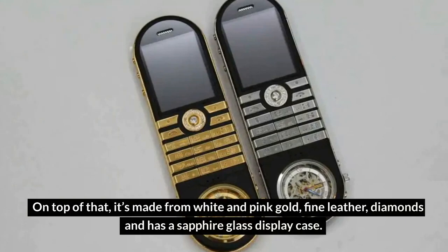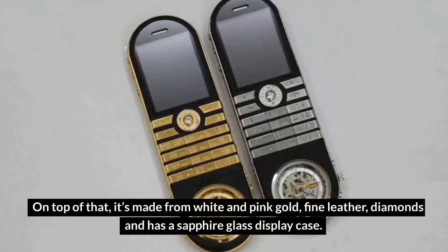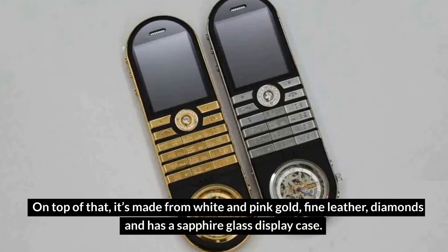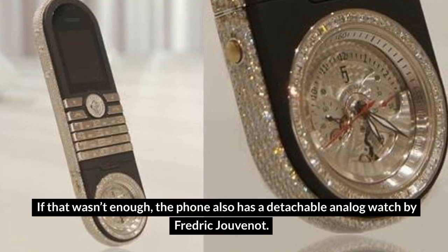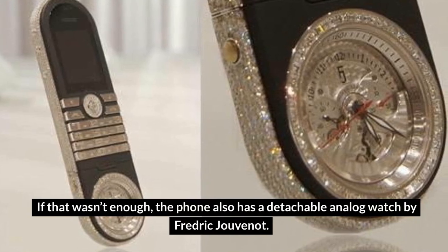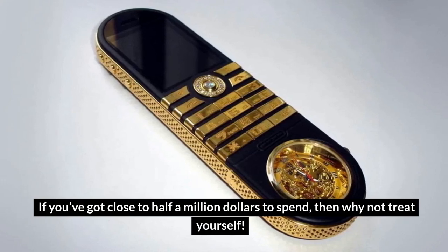On top of that, it's made from white and pink gold, fine leather, and diamonds, and has a sapphire glass display case. The phone also has a detachable analog watch by Frederick Jouvenot. If you've got close to half a million dollars to spend, then why not treat yourself?